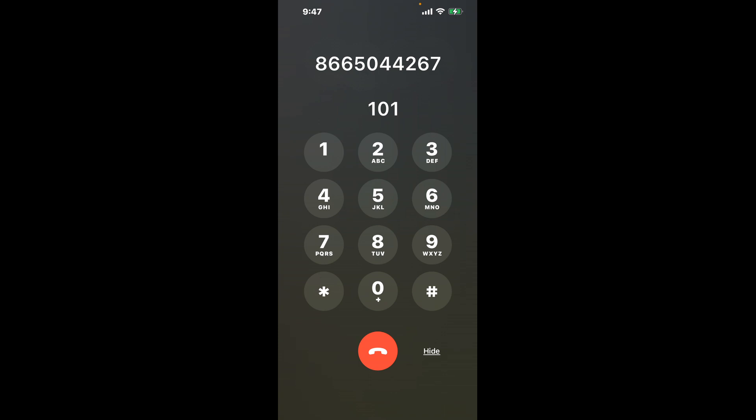First, dial 866-504-4267. Once connected, you'll encounter an automated menu. Here's a nifty trick to bypass it: dial 1, wait for the next prompt, then dial 0, and finally dial 1 again. This hack should shortcut you through the automated messages.